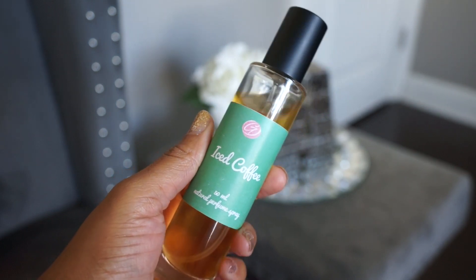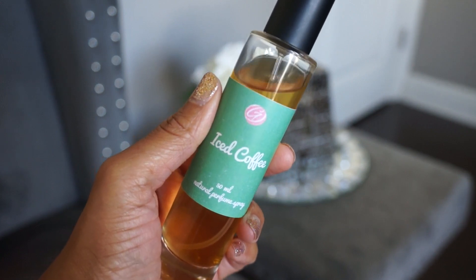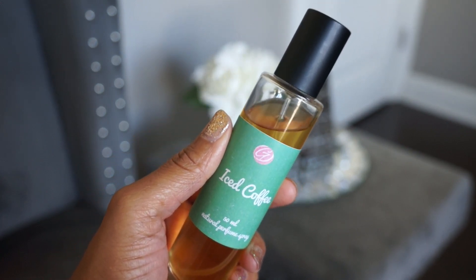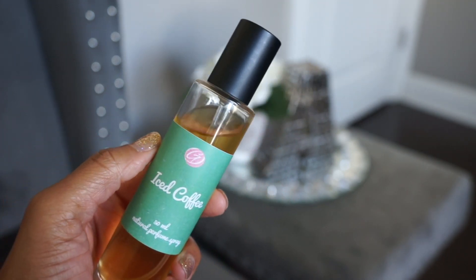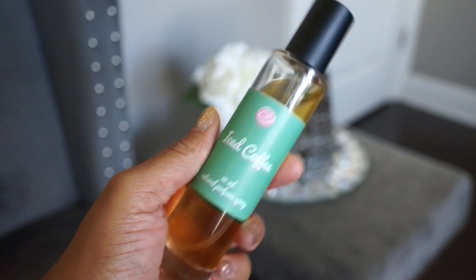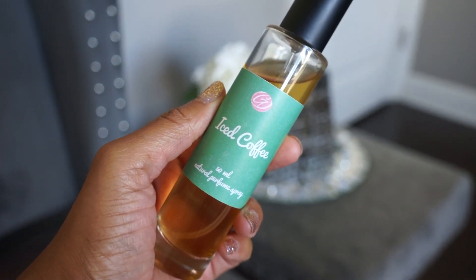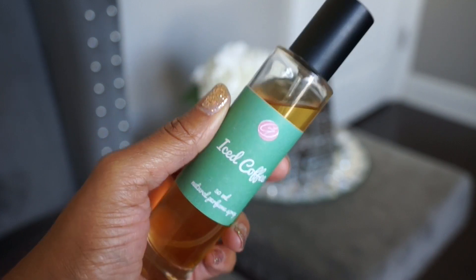Next is Iced Coffee. I bought this because I was on the hunt for a coffee scent and this fit the bill. It smells like coffee, but not just coffee beans — it smells like a sweetened coffee without smelling like a latte. So if you've been looking for a coffee scent that smells definitely like coffee but not like you just stepped out of a coffee roaster, this is a really nice one.